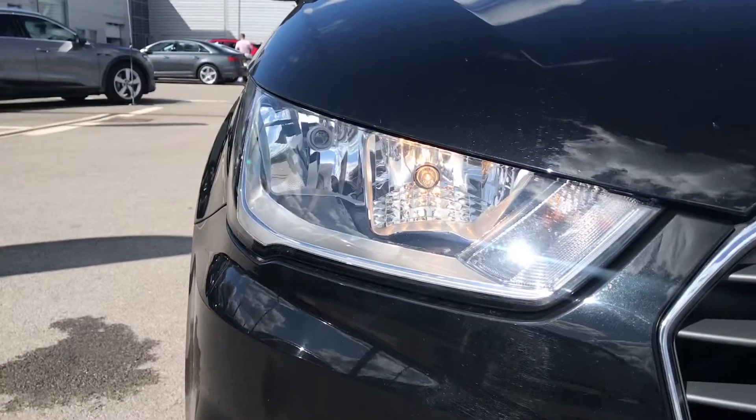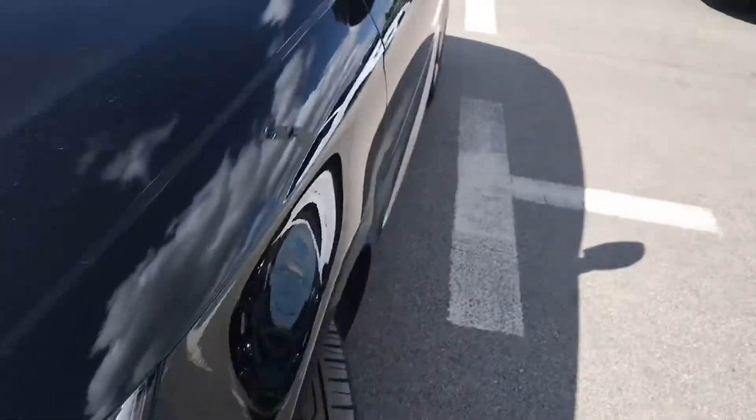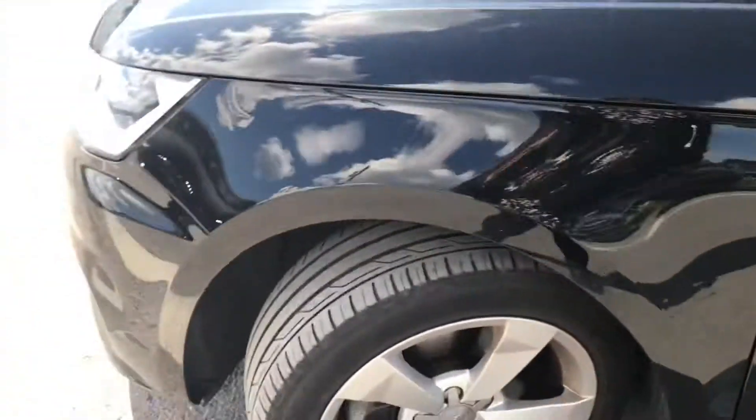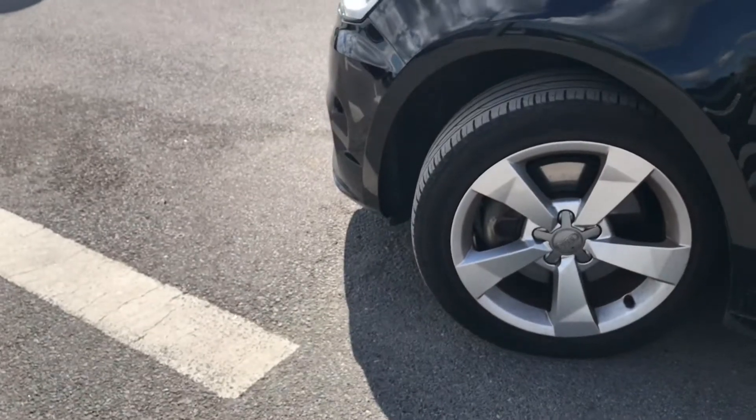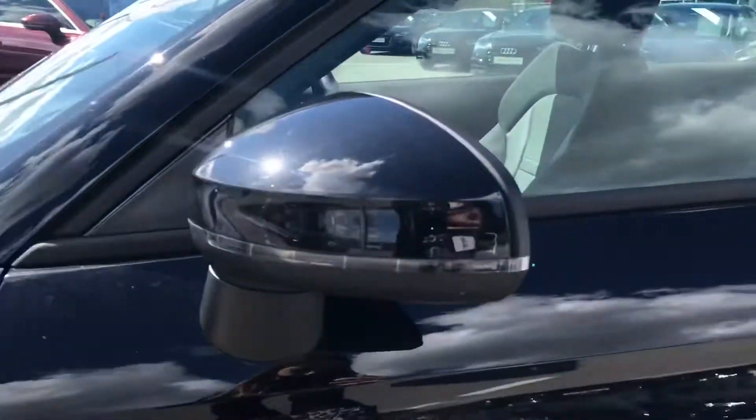We have got the halogen headlights with the silver trims around the radiator grille at the front. We also have the 16 inch alloy wheels — these are five sport design alloy wheels.